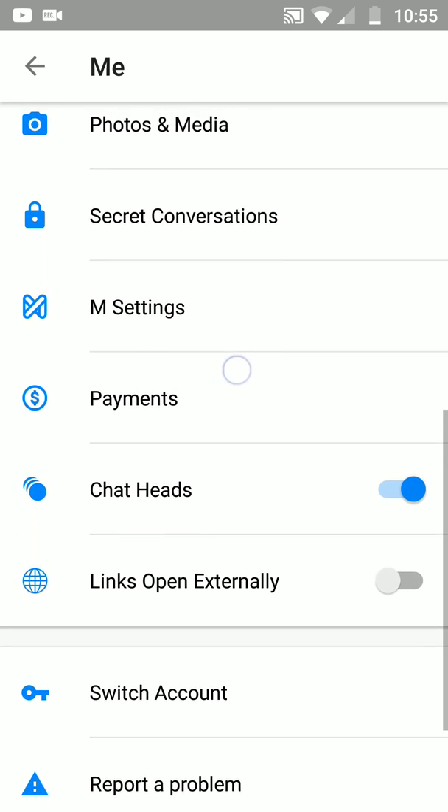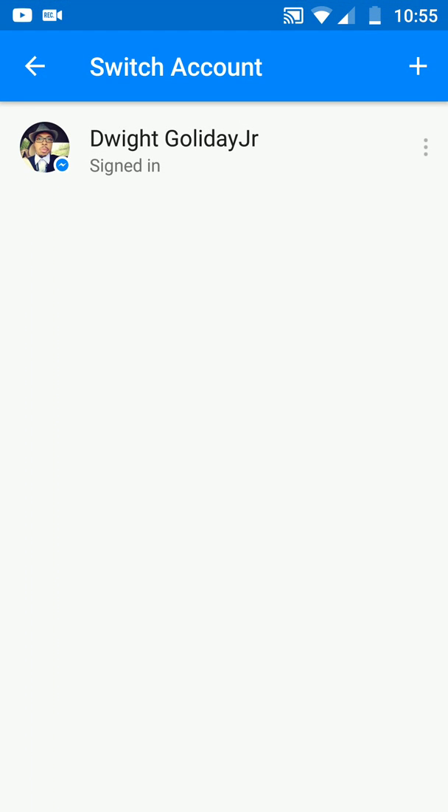Switch accounts — I don't know if you guys have seen this, but you can actually add accounts to your Facebook Messenger. Let's say you have one for personal, one for business, maybe one for school or your job. You could switch in between Facebook accounts. So hey, that works, if you guys didn't know anything about that.